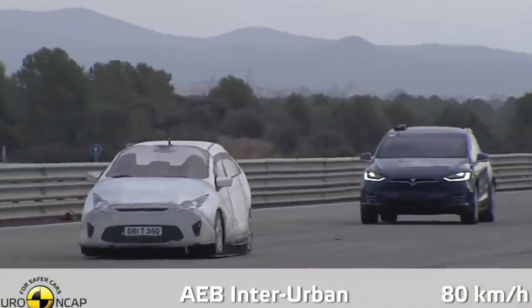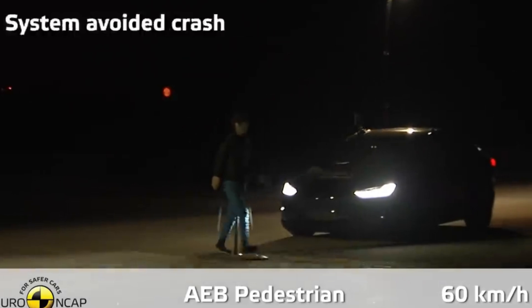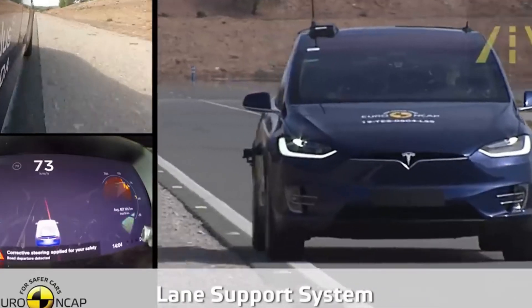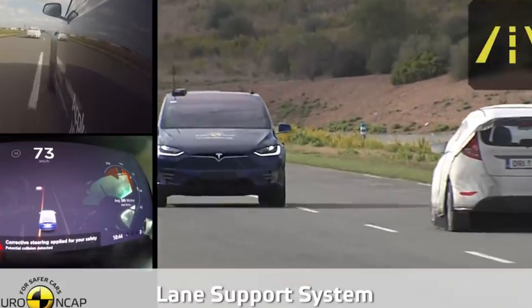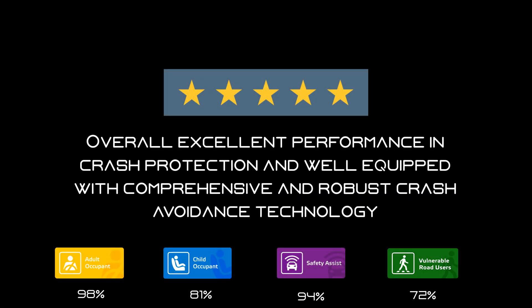The Tesla Model X even received a 5-star rating at the safety assistance test, where it managed to stop for any oncoming pedestrians and even pass the lane assistance test. Overall, the Model X did extremely well and is by far the safest SUV out there.